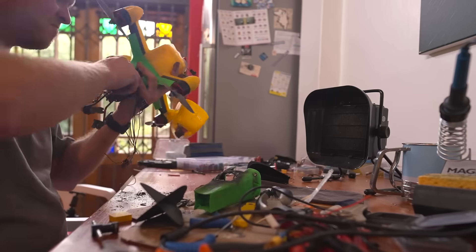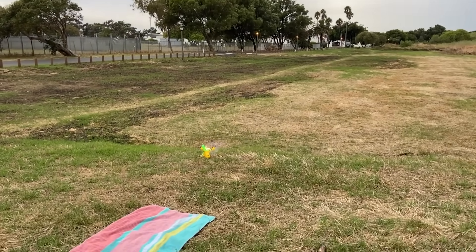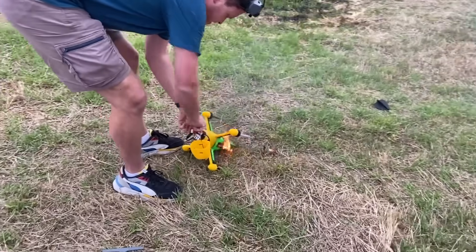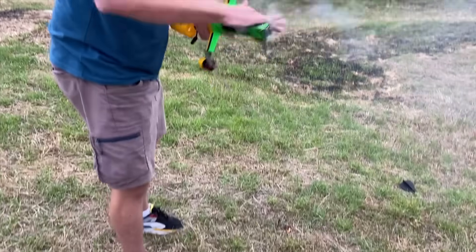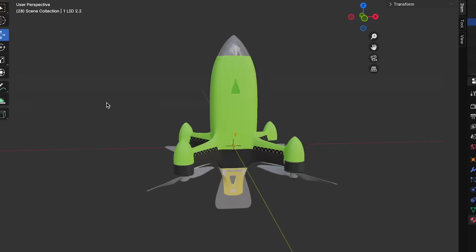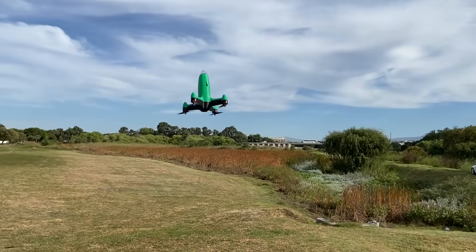Overcoming these issues unfortunately didn't stop a fire on the very first test flight. After almost giving up and a complete rebuild, it caught fire once again. This is the face of a man whose work from the past two months literally just went up in flames — twice. But third time's the charm. The final redesign resulted in successful test flights and improved aerodynamics.